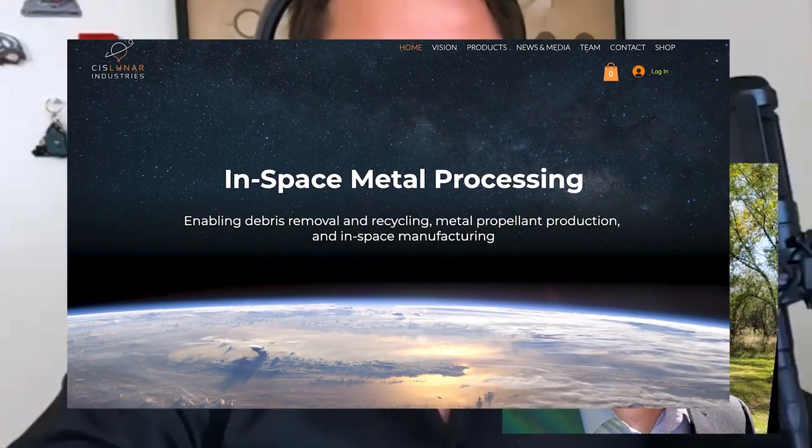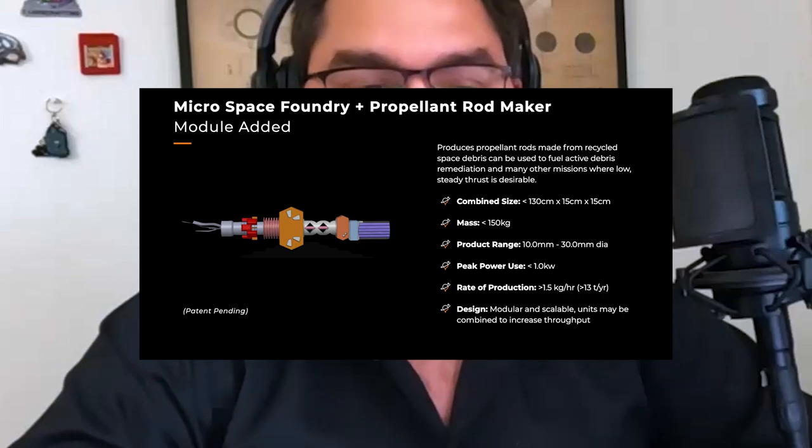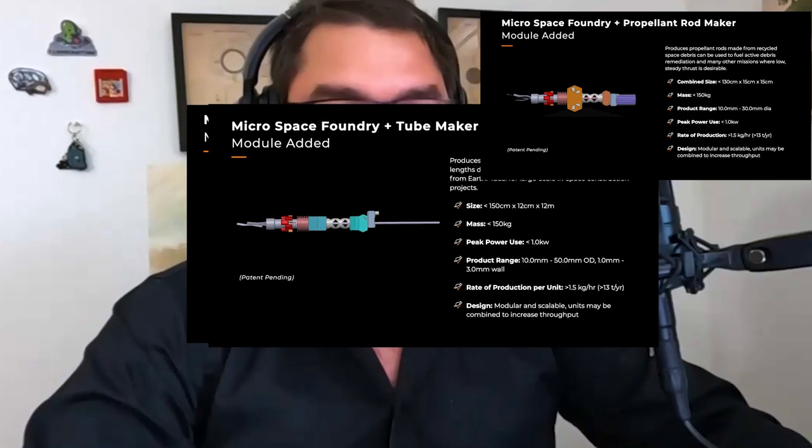Joseph Joe Palewski, co-founder and architect of in-space metal processing at SysLunar Industries. SysLunar is about enabling debris removal and recycling, metal propellant production, and in-space manufacturing. Today we sit down with the architect for all of their systems.